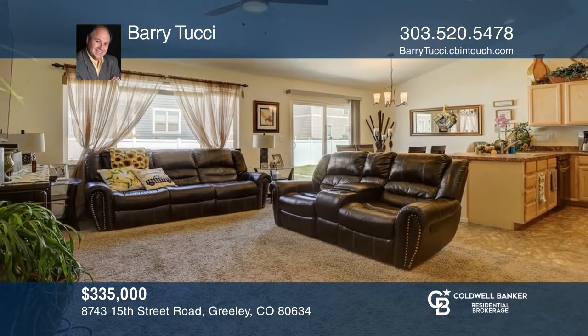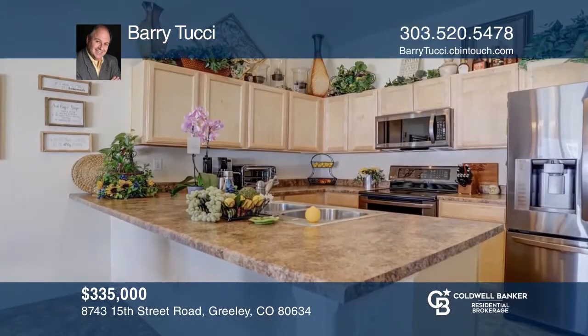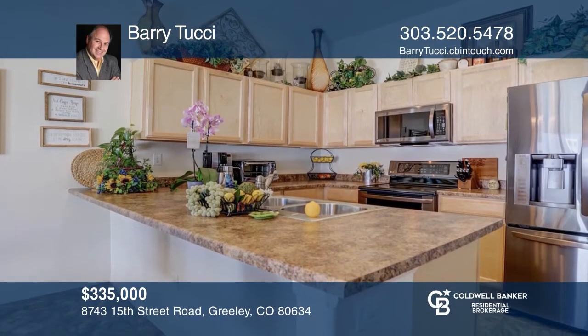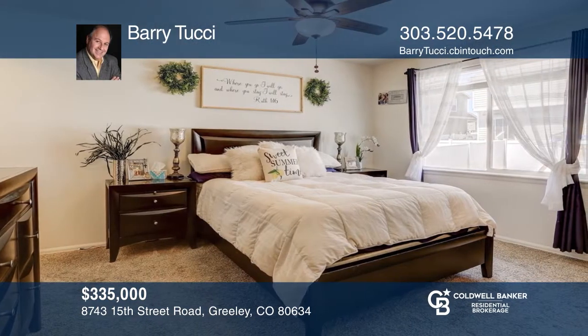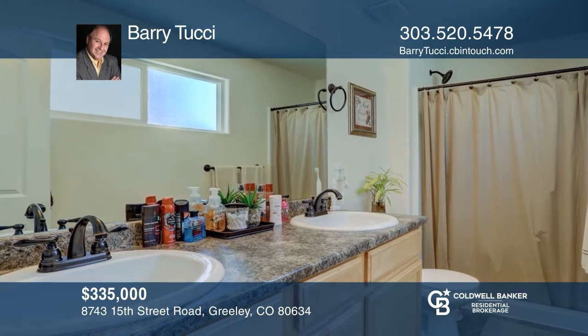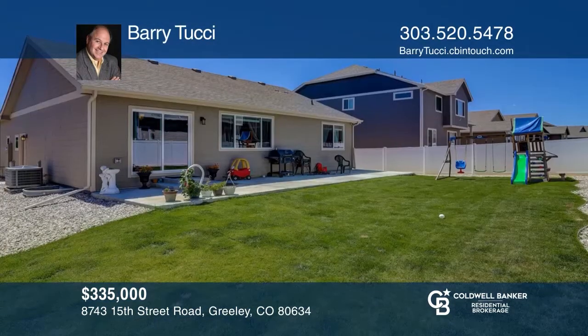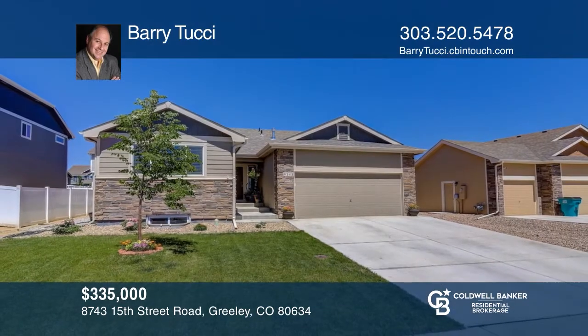This three bedroom, two bath home includes newer high-end kitchen appliances, maple cabinetry, as well as vinyl flooring in the kitchen, baths, and laundry. The unfinished basement offers egress windows. All landscaping and sprinkler system have been completed. This home is complete with a two-car garage and extra-wide driveways. See it in person by calling Barry Tucci.